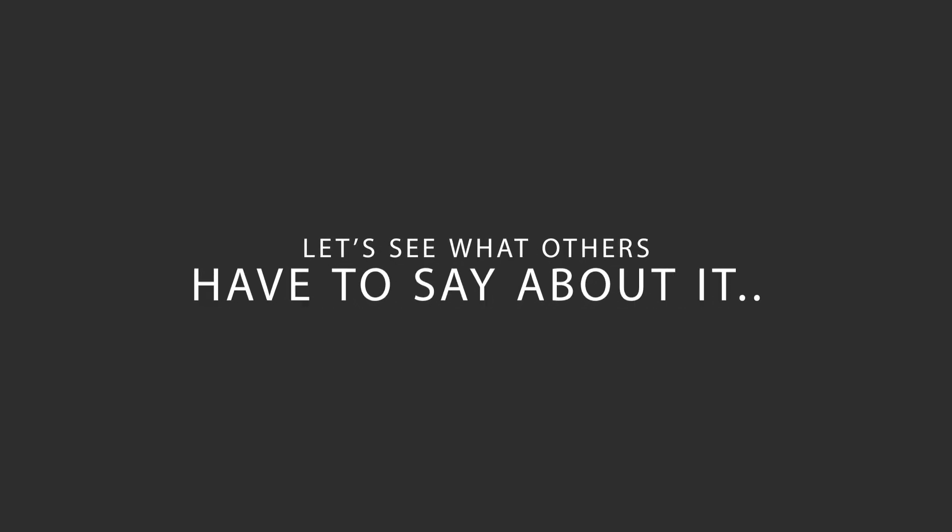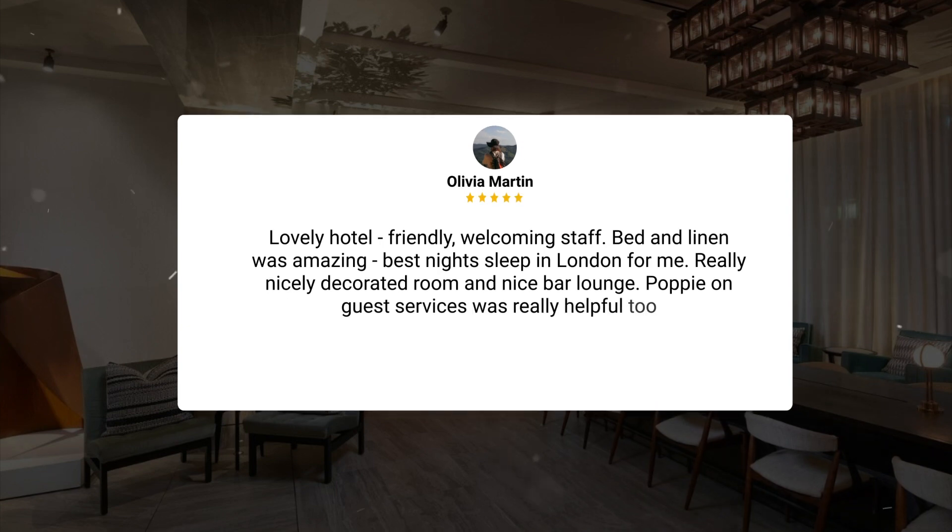Here's what other travelers have to say about this hotel. Lovely hotel, friendly, welcoming staff — bed and linen was amazing, best night's sleep in London for me. Really nicely decorated room and nice bar lounge. Papillon guest services was really helpful too.